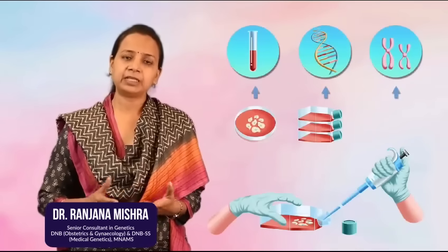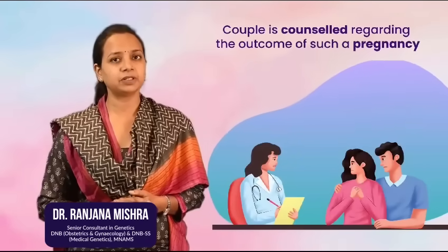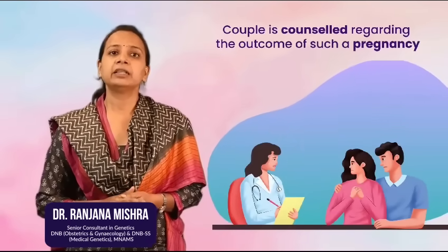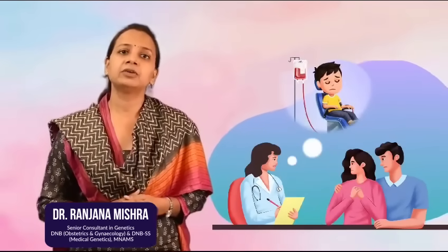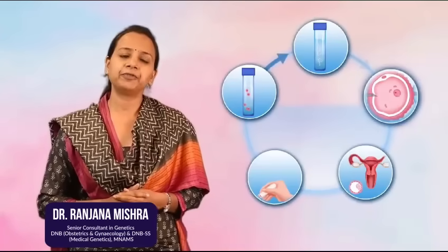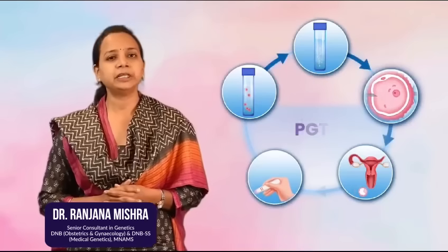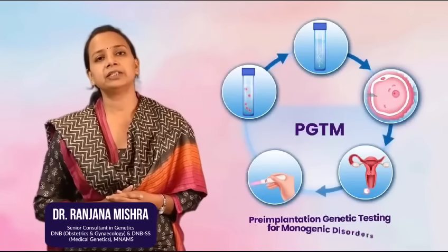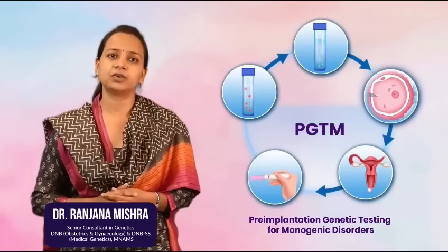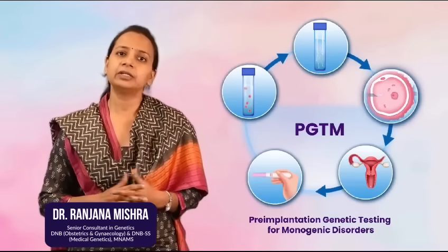If the baby is found to be affected, the couple is counseled regarding the outcome of such a pregnancy and the lifelong blood transfusion which the child will need, and they are given the option of discontinuation of pregnancy. The second option is to go for IVF pregnancy where we check the embryos by a procedure called PGT-M, or pre-implantation genetic testing for monogenic disorders. After testing the embryos, only the healthy embryos are transferred.